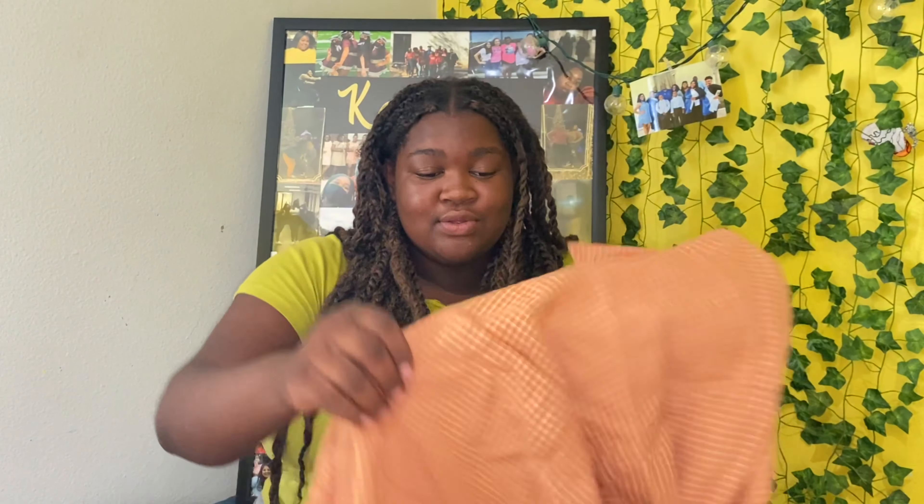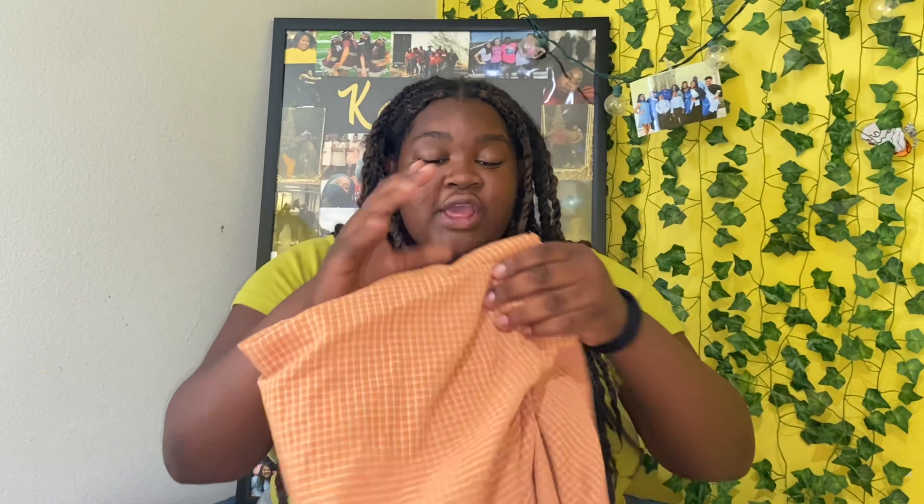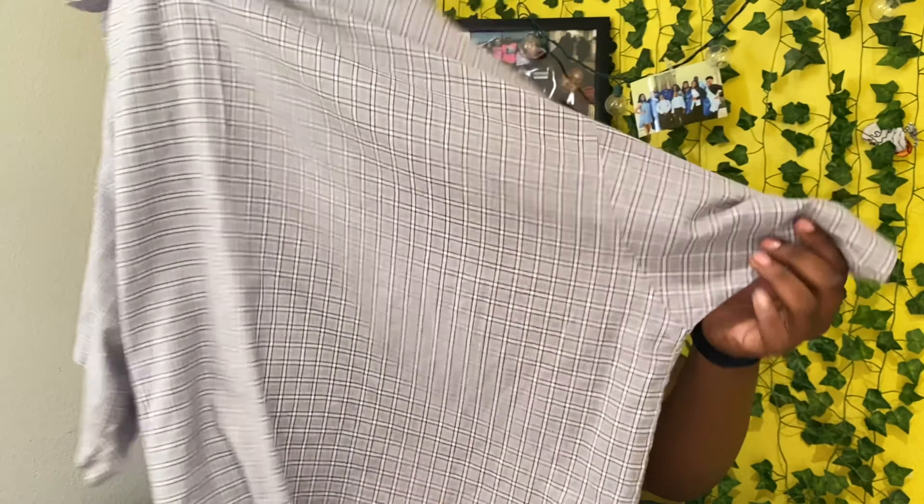First thing I'm going to show you guys is this cute men's work shirt that I use as a flannel. It's orange, white, and a creamy color - I think this is super cute and it's going to be really cute for fall coming up. I'm really a flannel type of girl. I also got this short sleeve oversized jacket - it's a men's shirt but I wear it as a cute little jacket. It's blue and kind of gives me that denim feel.